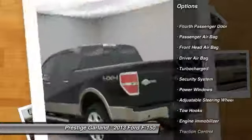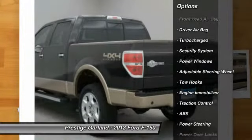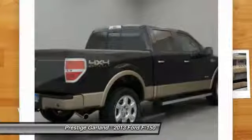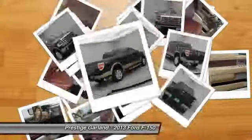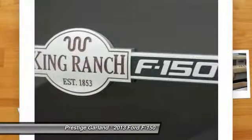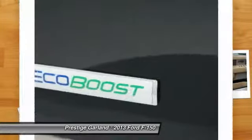Anti-lock braking system. Traction control. Driver airbag. Adjustable steering wheel. Power steering. Passenger airbag. Power windows. Security system. Power door locks. Rear head airbag. Come take a test drive today.